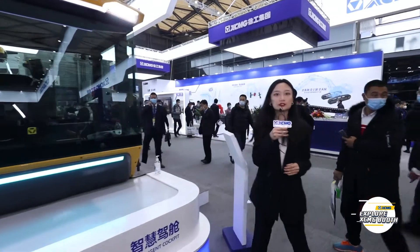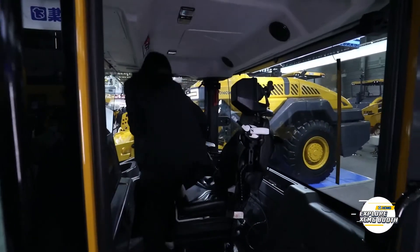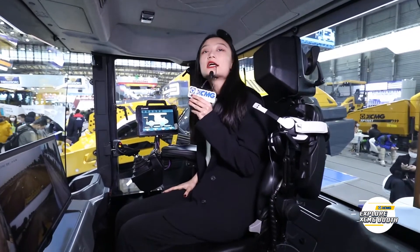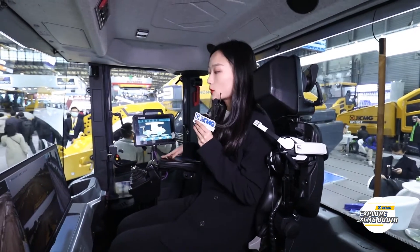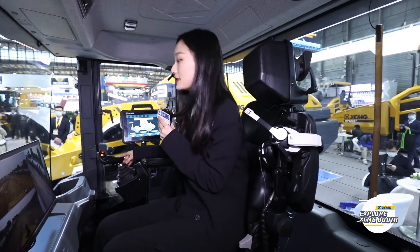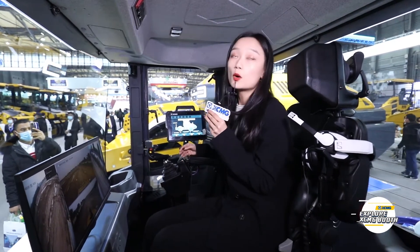Hi everyone! Now let me introduce the intelligent cab to you. Let's go! The first feature is the intelligent denoising technology, which can reduce noise to a comfortable level for human ears, just like driving a private car. The electric sliding seat and the world's first dual-handle operating mechanism can provide a special and comfortable operating experience. 5G remote control and VR live transmission can make it easier to deal with complex working conditions — it truly realizes the roller driver working from home. There are more wonderful things waiting for you. Now let Mr. Thomas introduce more products to you.